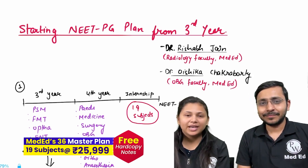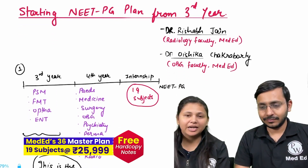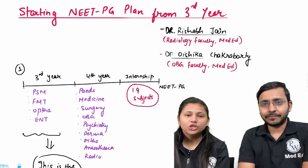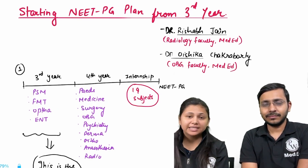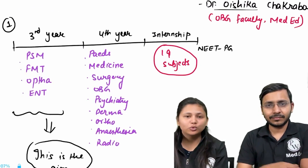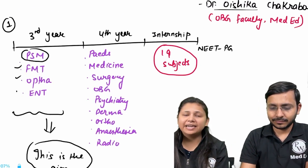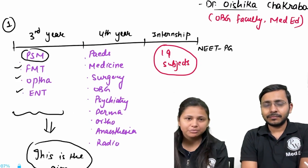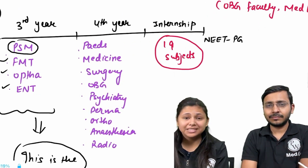Thank you, Rishabh. In today's session we're going to talk about what to do if you are in your third year and targeting NEET PG. Let's look at the breakdown of subjects you have to study starting from third year. In third year we have one very huge subject which is PSM, and then FMT, OFTHA, and ENT — relatively smaller subjects. Then in your final year, it is a very busy year.